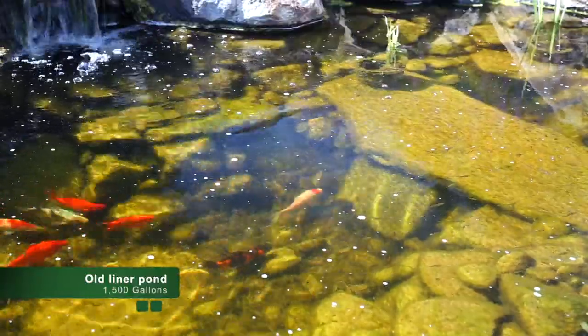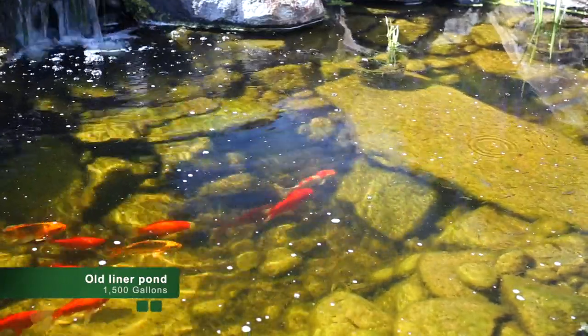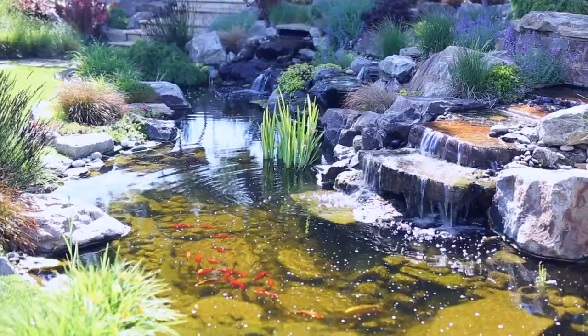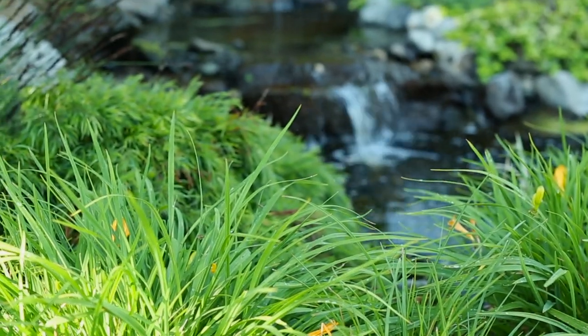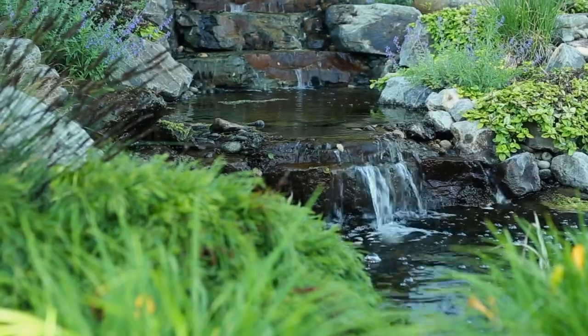Don was like, 'Big fish are cool, we should get some bigger fish.' So we got some koi, and it became apparent that the fish in the pond didn't match. We talked to some people that knew something about ponds — they came in and took a look at it and said, 'This isn't a koi pond, this isn't gonna work for you if you ultimately want to have fish.'